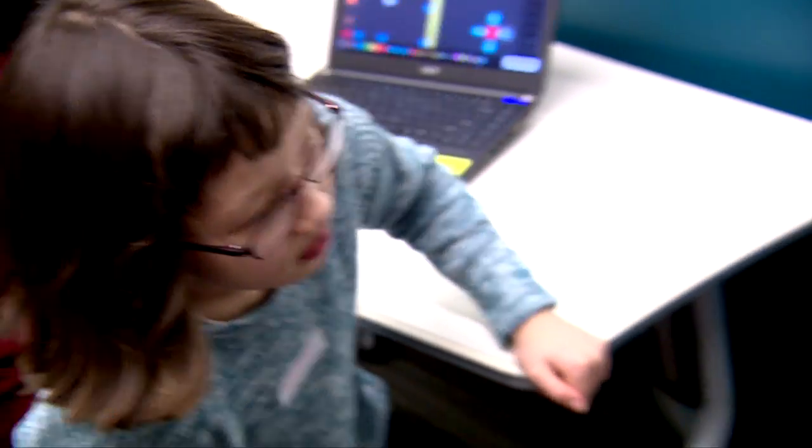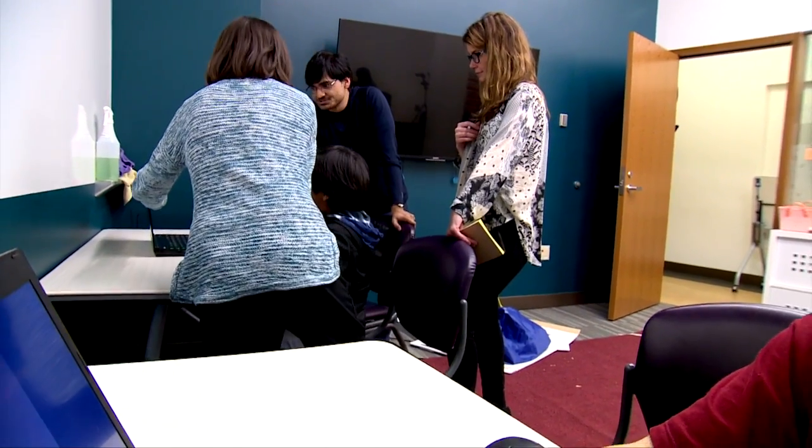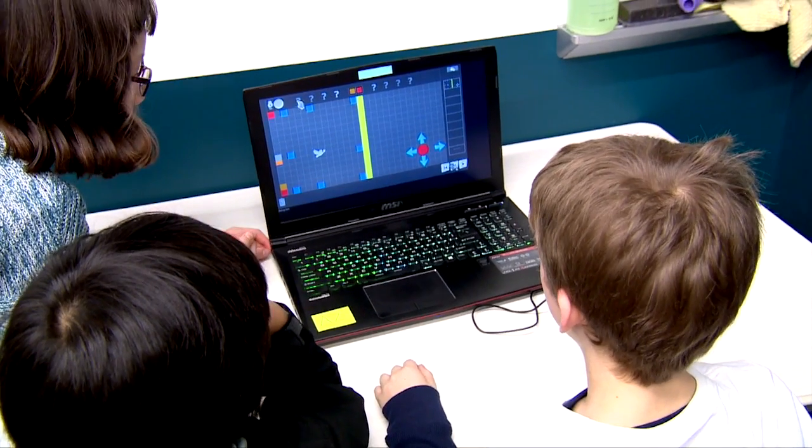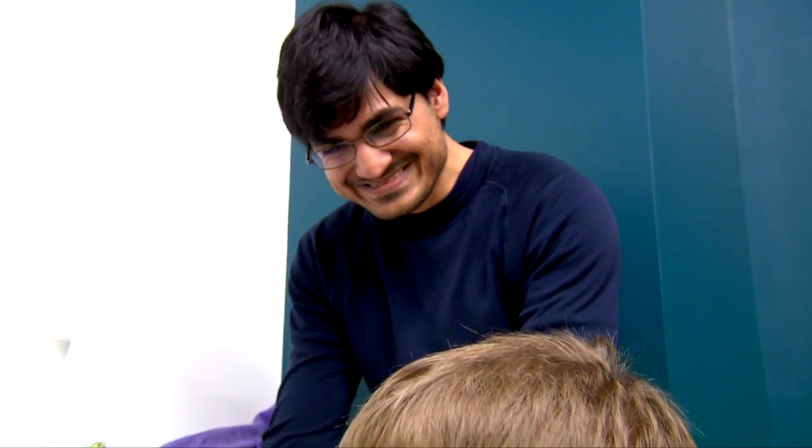Jason's team works on projects with community partners like Microsoft, Seattle Public Libraries, Concord Consortium, and Seattle Children's Hospital. Today, they're working on Block Studio, a programming tool for children and their families.